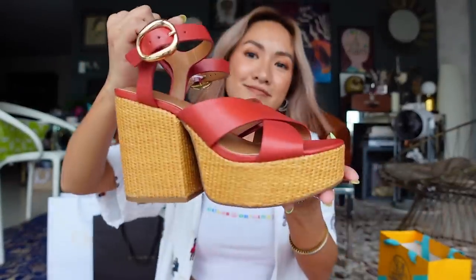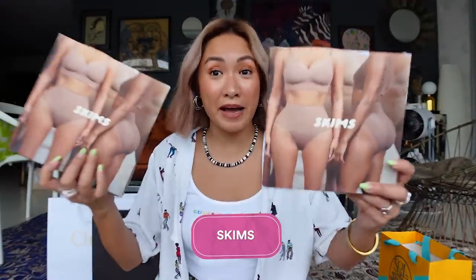Shoes from Vince Camuto — summer heels, and they're not super heavy either.